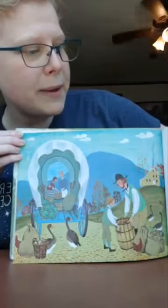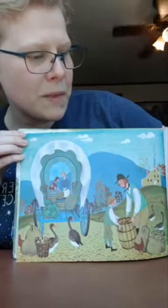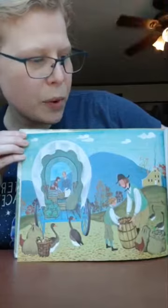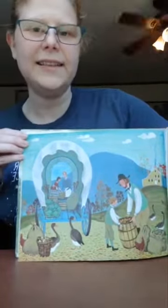He packed a barrel of apples, honey and honeycombs, turnips and cabbages, a wooden box of maple sugar from the maples they tapped in March when they boiled and boiled and boiled the sap away. He packed a bag of goose feathers that his children collected from the barnyard geese.